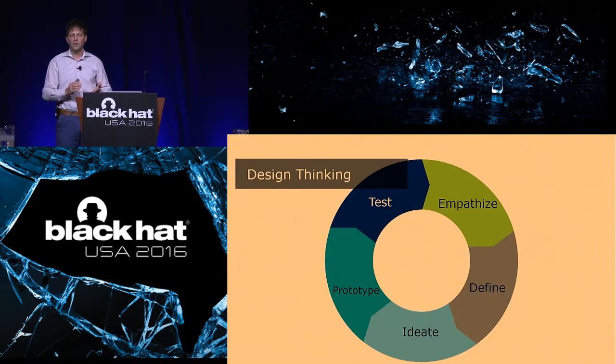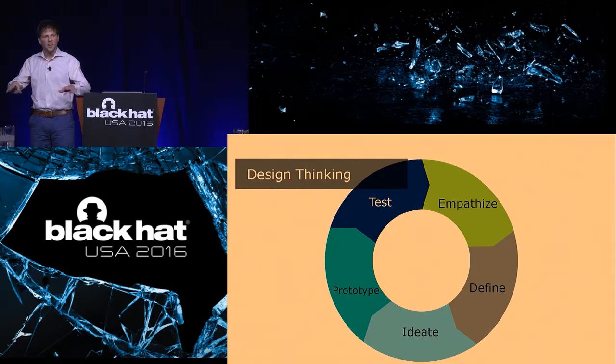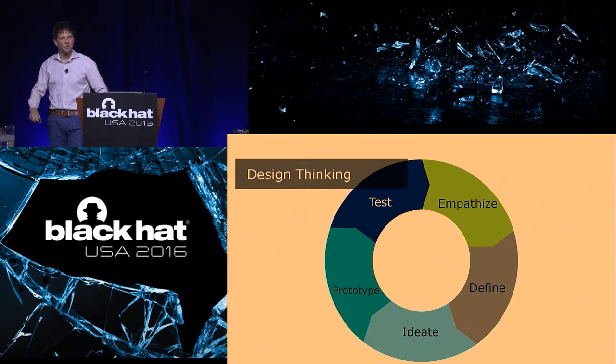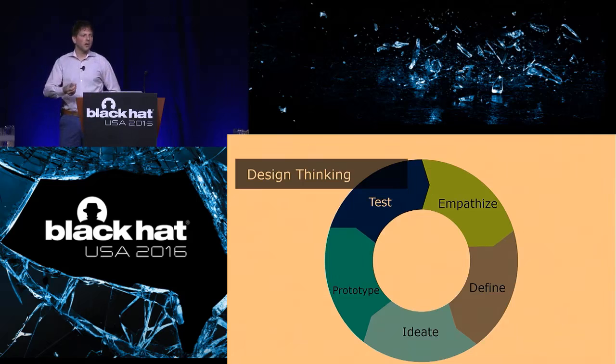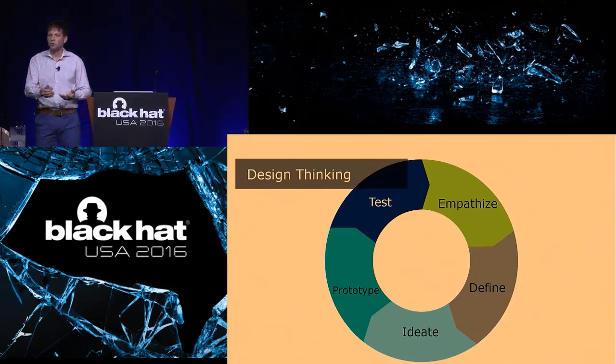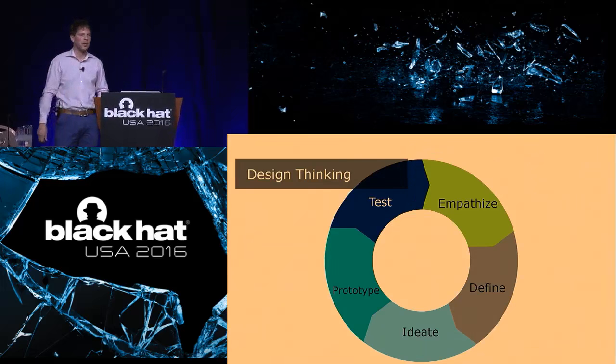You have to focus on users early on in the process. Try to understand what it is they're trying to do, what they're trying to achieve, what might hinder them, what might facilitate what they're trying to do, and try to come up with solutions around that. Maybe a scary thought, but that does actually mean we will have to get away from our desks and go out and speak to people to understand what it is they do in their day jobs. Once we've gained that knowledge, we have to define the problem in human-centered terms — what is a person trying to do, instead of what technical problem are we trying to solve?